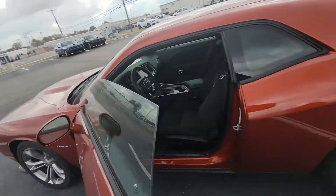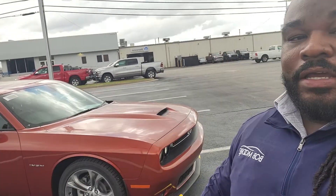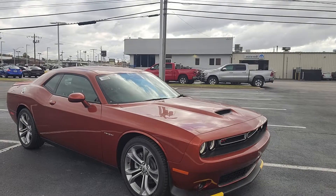But again, thank you so much, Jake. I really appreciate you. Let me turn this camera around so you can see what's going on. Thank you so much for your interest all the way from Arkansas to T-Town, Oklahoma. But here it is right here. I hope you like the video, I hope you like the vehicle, and I hope to see you at the dealership, my man. Have a blessed day. Talk to you later.